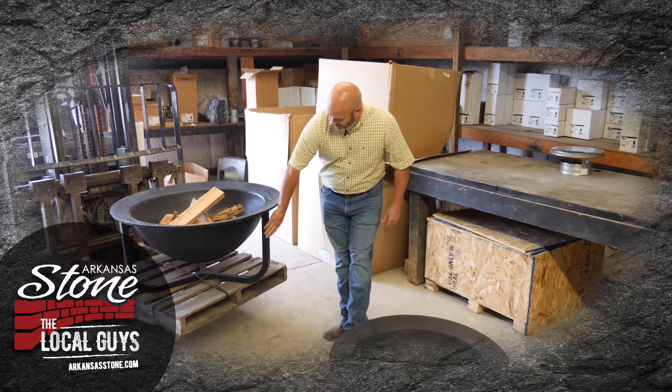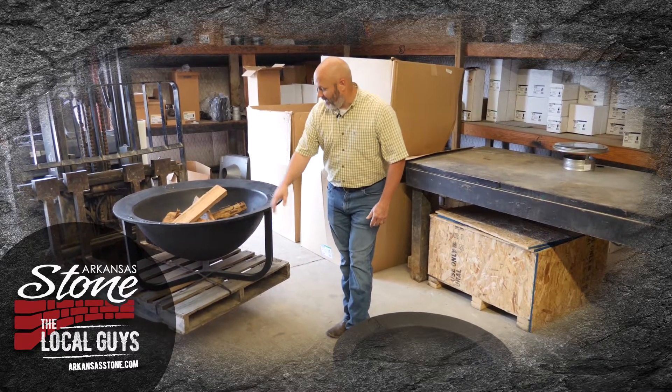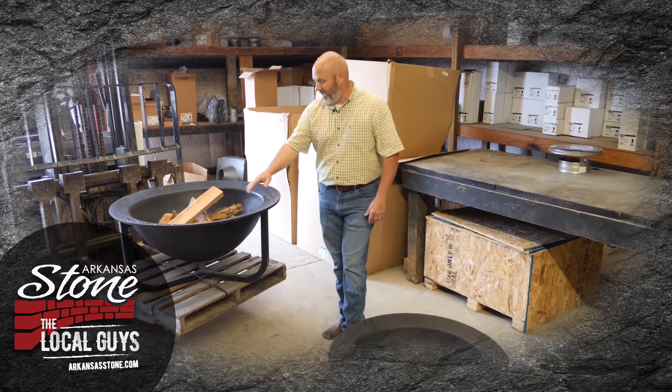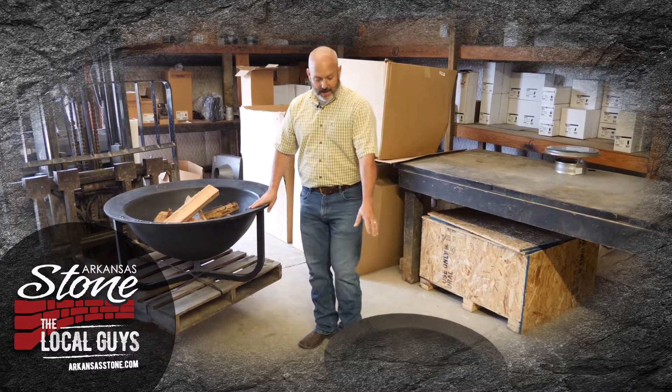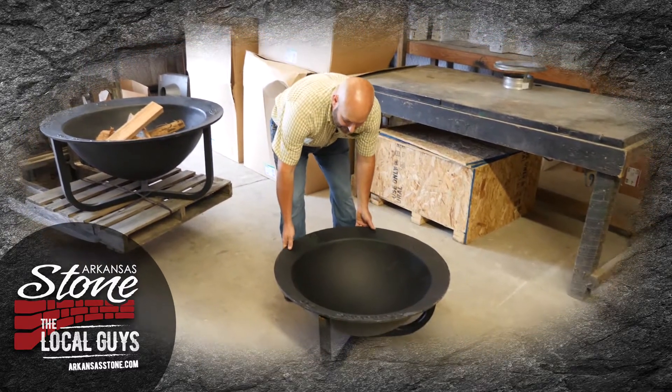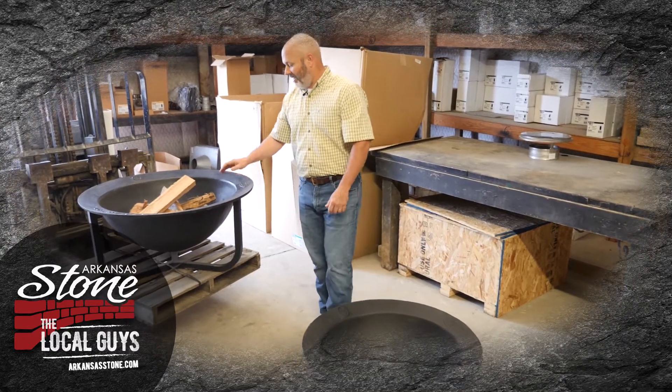You can get an optional stand that comes with them — just get the stand, set it up, and you're ready to go. Or you can build them in or build your own stand. They make two sizes: a 30-gallon and this 20-gallon size. They're heavy — you better get some help when you come get one and unload it.